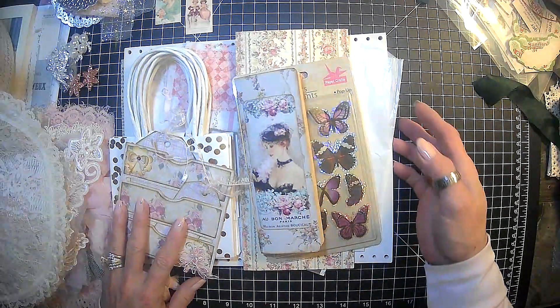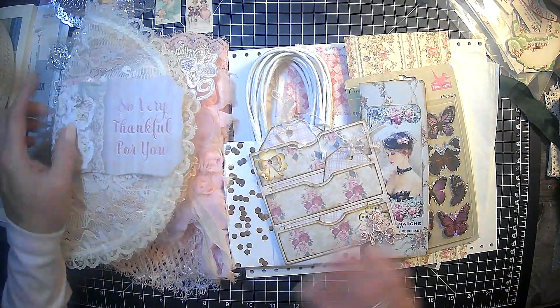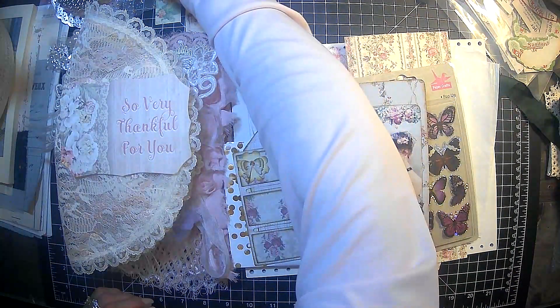Alright guys, that is it for this swap share. Thank you so much, Brenda. These things are absolutely amazing and I love, love, love it all.